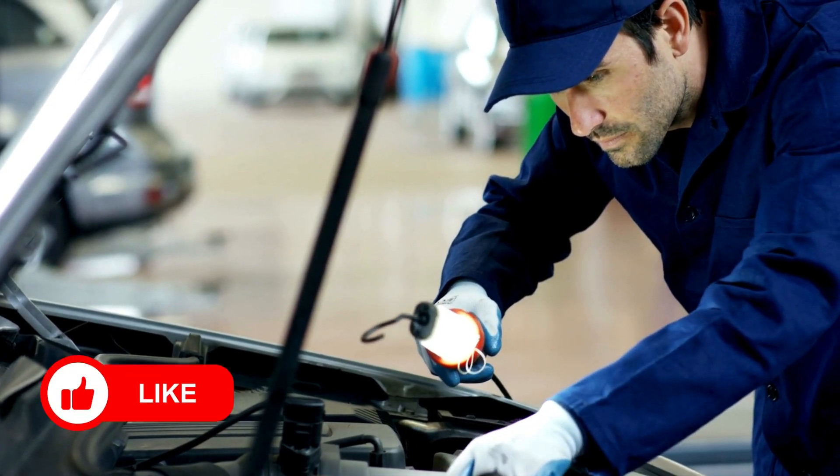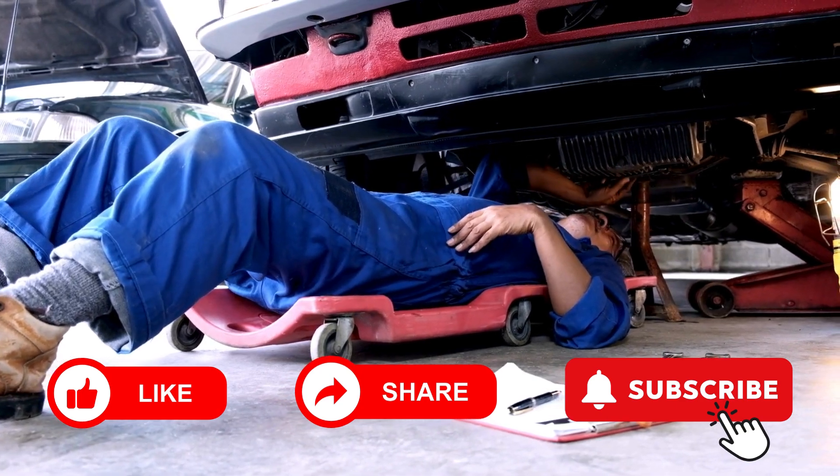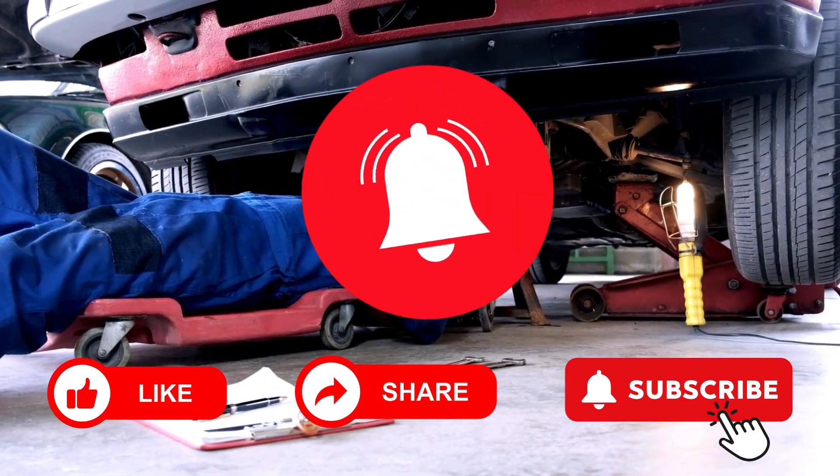If you found this video helpful, please give it a thumbs up, share it with fellow automotive enthusiasts, and subscribe to our channel for more in-depth automotive diagnostics and repair guides. Don't forget to hit the bell icon to get notified.